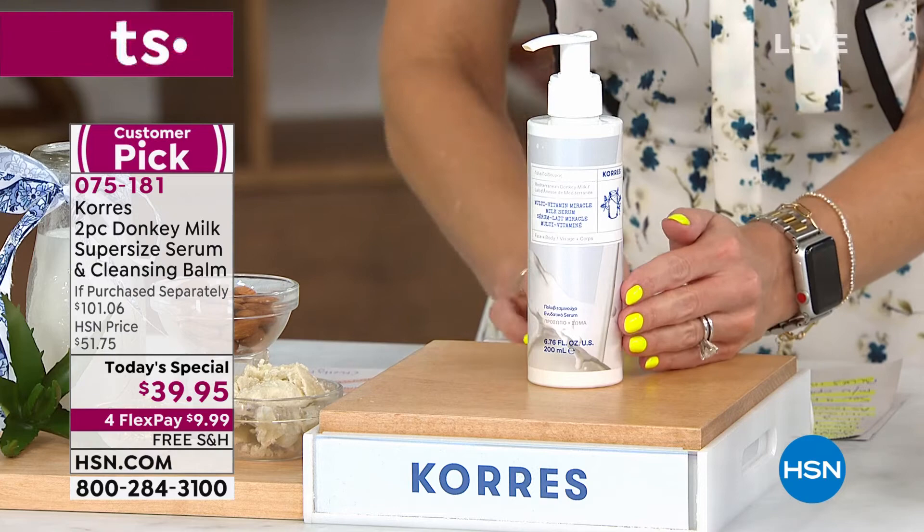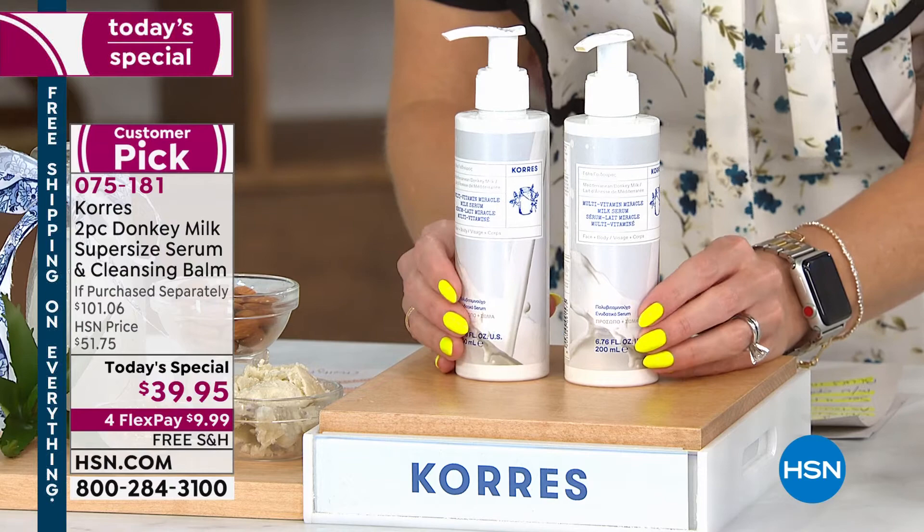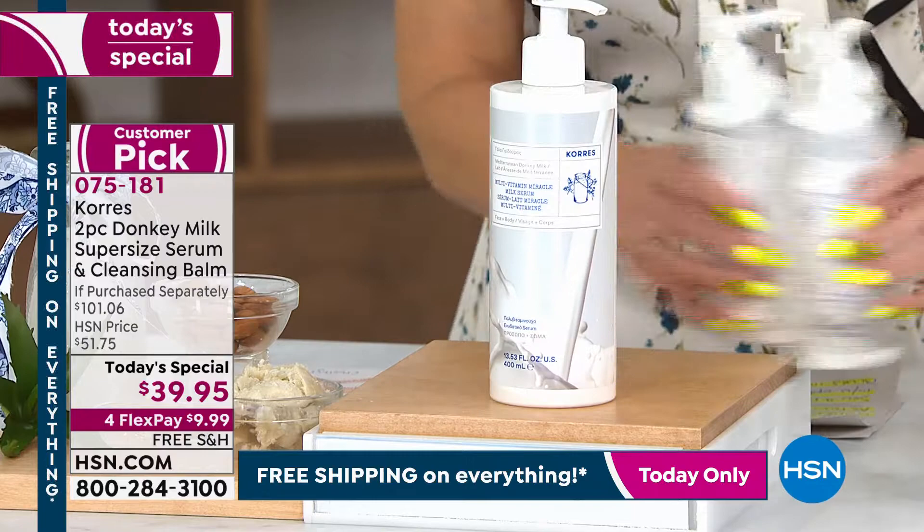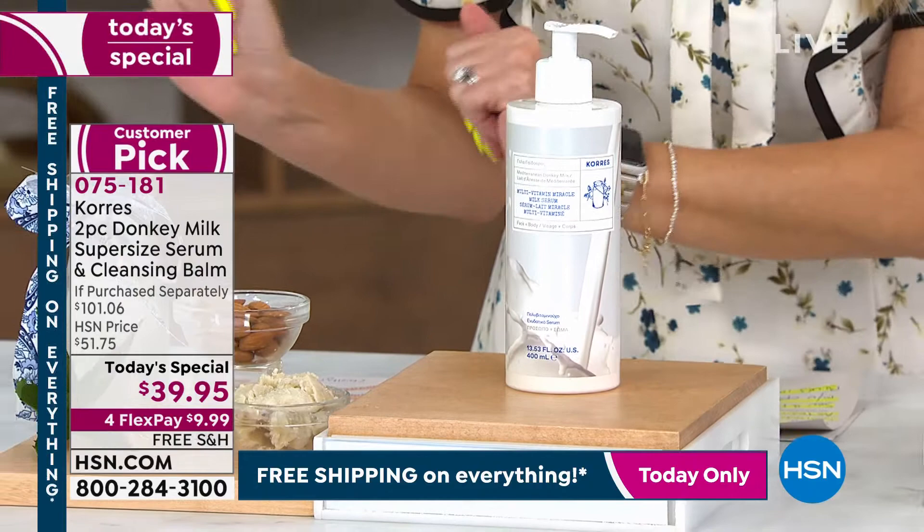For one day and one day only, we are doubling it. Notice our today's special price — for less than the price of one, you're getting double the size. It's a super size. We'll send it to you in this super size bottle with a pump, and remember you're only going to use this once a day to swipe away the signs of aging.